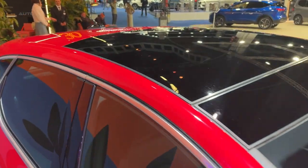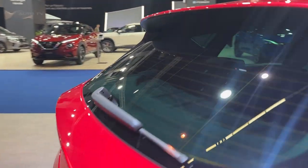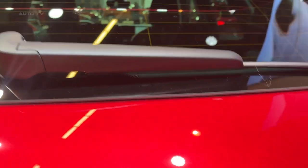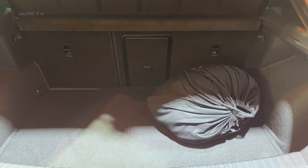For those looking for additional features, the Leon FR Sport is an option. It includes larger alloy wheels, a full LED light bar at the back, a heated steering wheel and front seats, electric driver's seat adjustment, and suede upholstery.